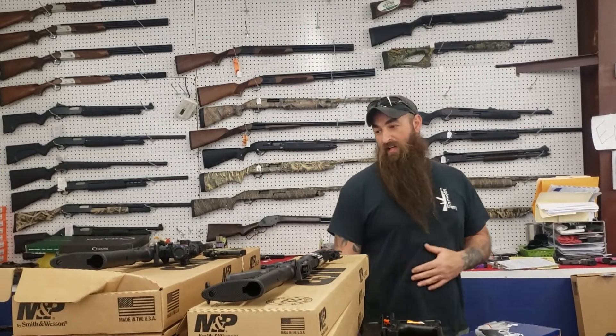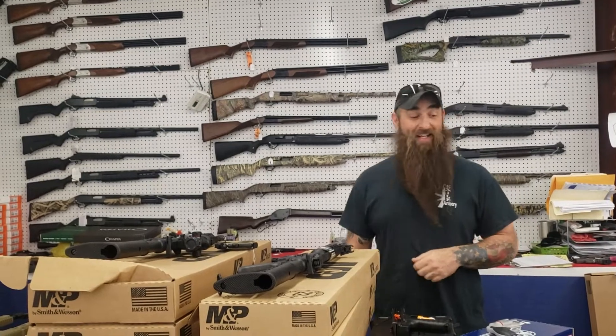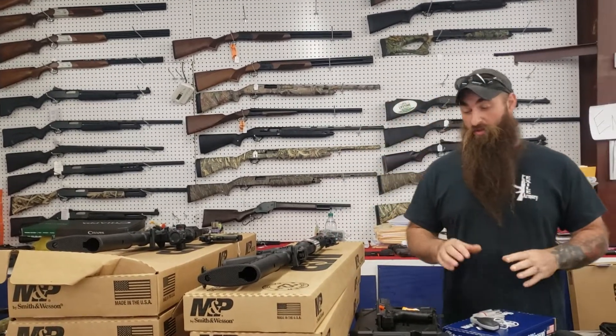Hey everybody, Mike Hanson out here at Exile. Man, we got a really big shipment in. We've got some insane deals I want to go over with you real quick, but I got a lot of guns I want to go over, so we're going to jump right in.